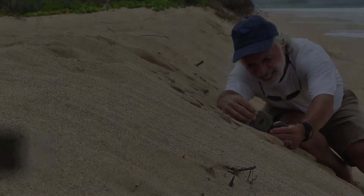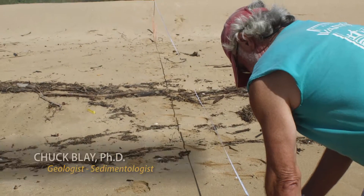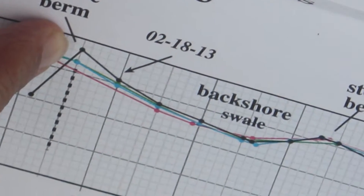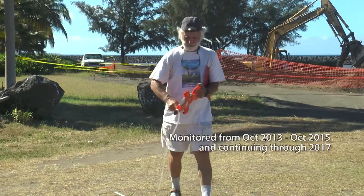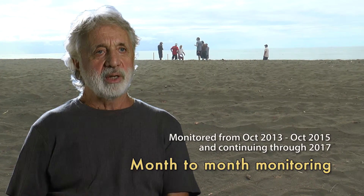I'm a geologist. My specialty is in the study of sediments — in particular I concentrate on the character and origin of beaches in Hawaii. I've been monitoring the Waimea Beach and Kikiola Beach system, and I decided to take it on as a project to really understand how the beach works. The only way to do that is to monitor it on a month-to-month basis so we can see how the beach changes throughout the year.